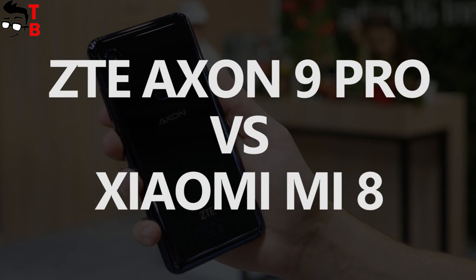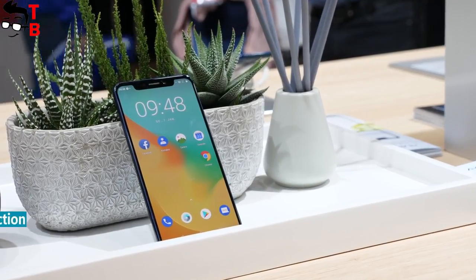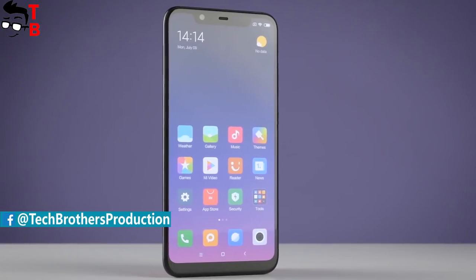Hey guys! You are watching Tech Brothers YouTube channel. In this video, we are going to talk about the new phone ZTE Axon 9 Pro and compare it with Xiaomi Mi 8.